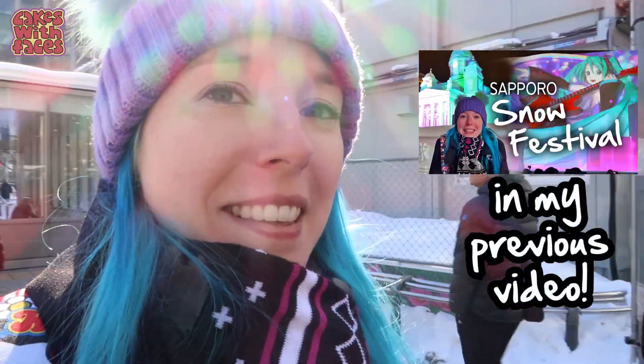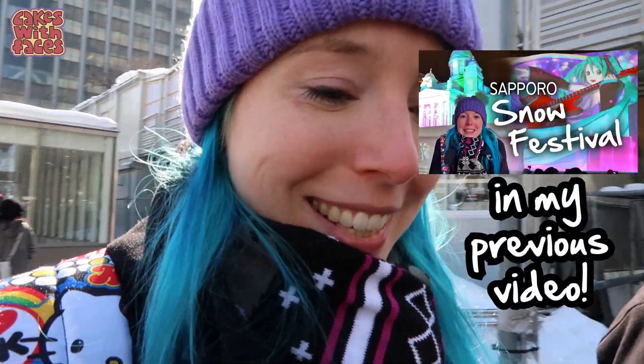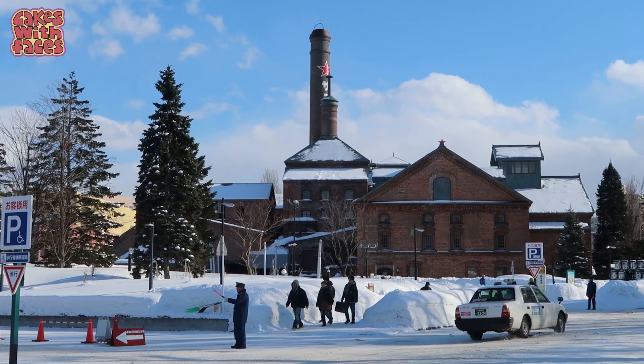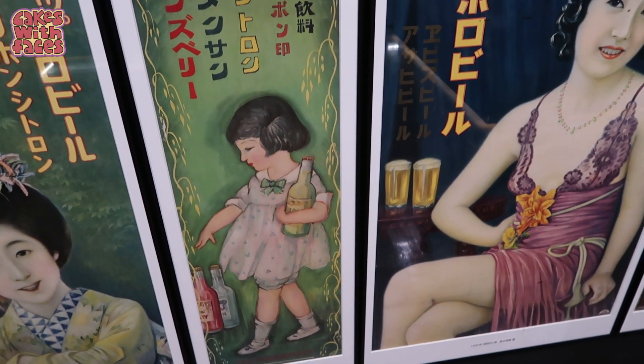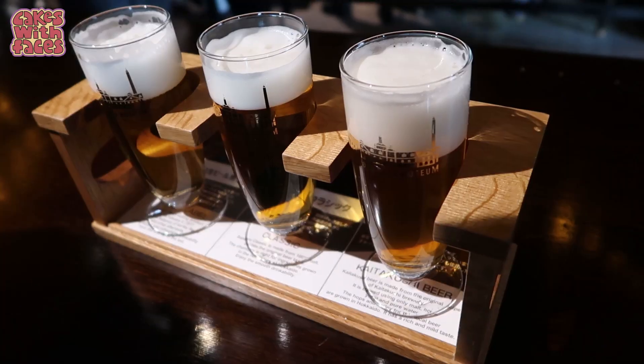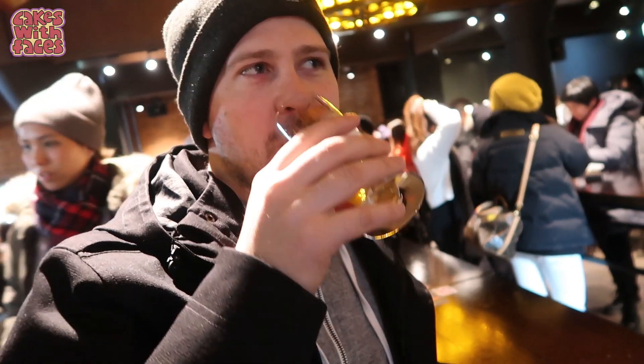We're just heading towards the Sapporo Beer Museum, and then later on today we're going to come back and see the snow festival by day and see the other bits that we missed at night. In today's video we're finding out about the first brewery in Hokkaido, seeing some interesting retro advertising, and we've got some top quality beer reviews for you.